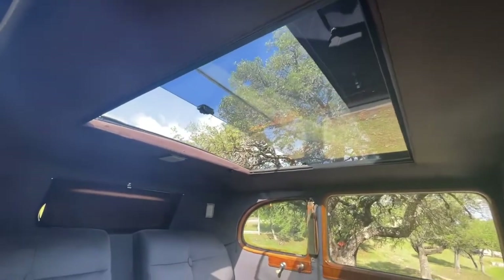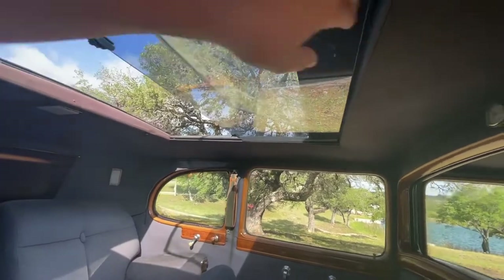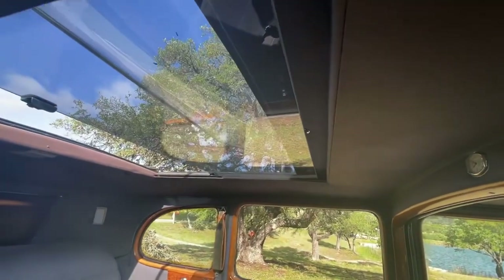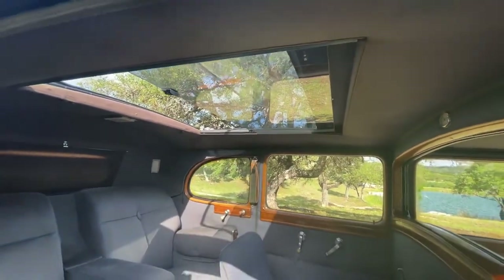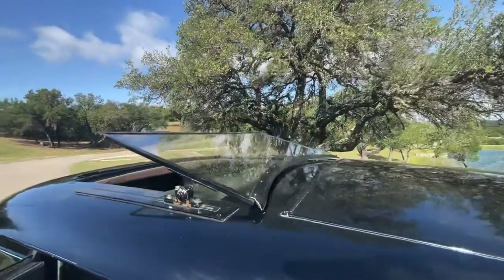There is that superbly large moonroof with dual glass protection — there's the glass that slides, as well as a hard slider cover and almost a second windshield windscreen.